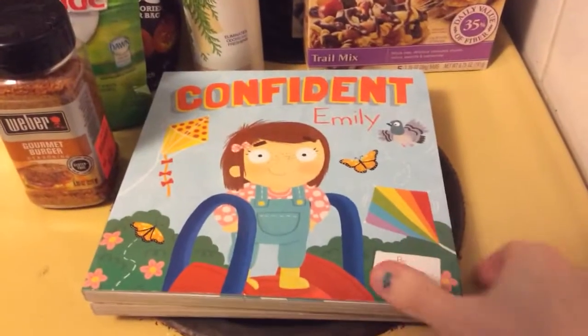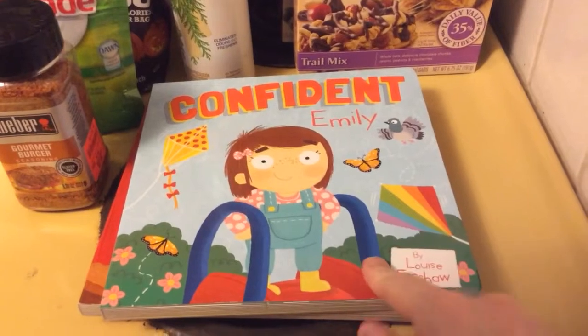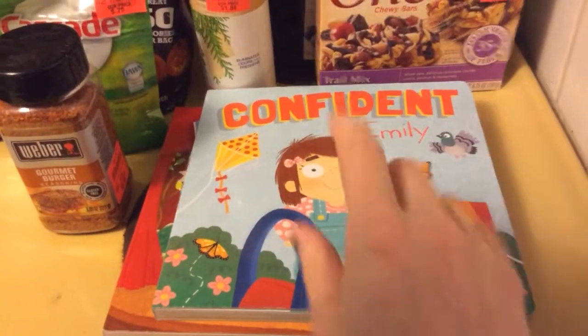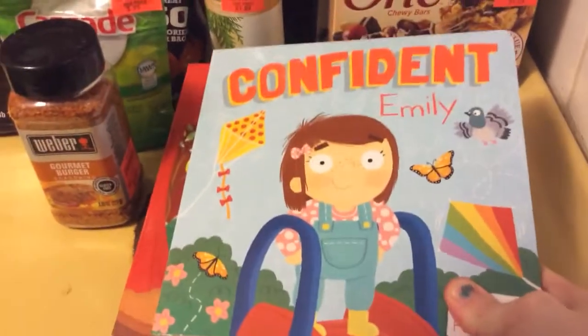I got two books for Carly because I love books and I like getting them at Ollie's because they're really cheap. I got Confident Emily and Lovable Lily, and they also had a Brave one and a Proud one, but I just got these two.